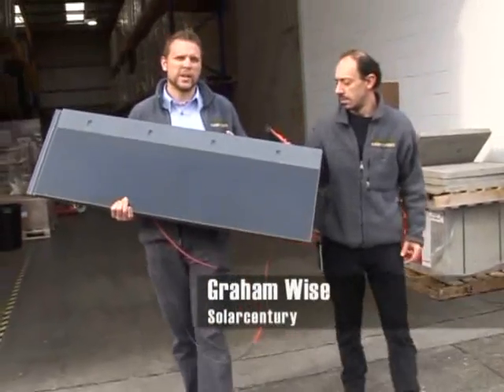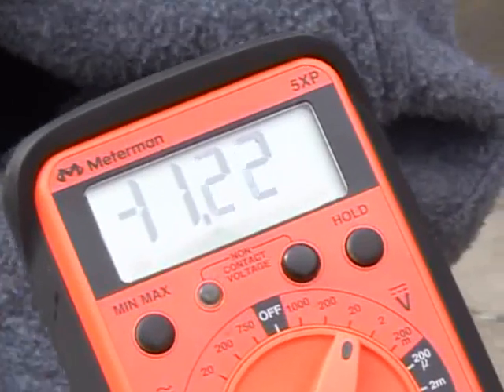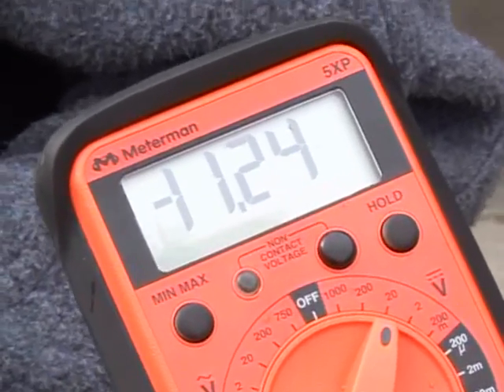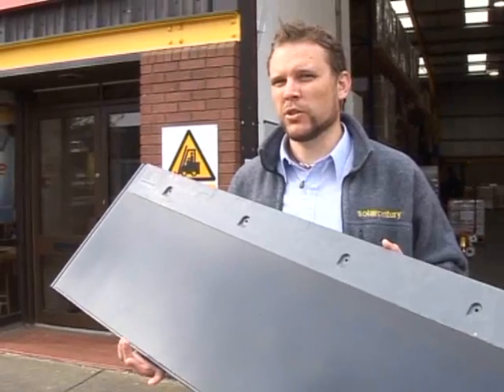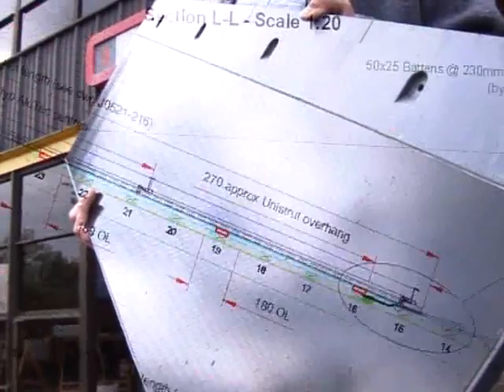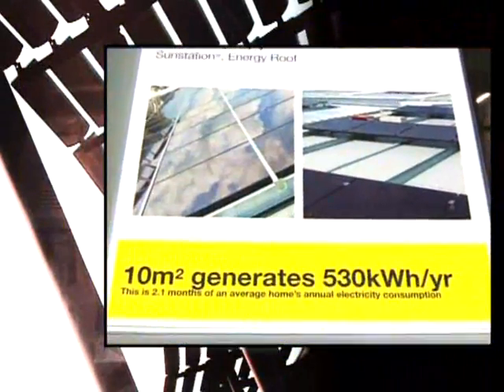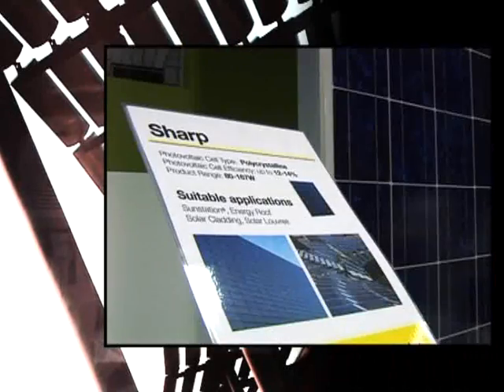Holding our C21E panel in my hands, this is roughly producing around about 11 volts. 20 of these on a roof — even in today's low light conditions — would provide around about 30% of your household electricity needs. This solar roof tile is just one of a range of photovoltaic products which SolarCentury believes will help transform the UK from a fossil fuel economy to one powered by renewable energy.